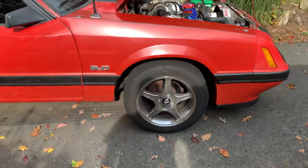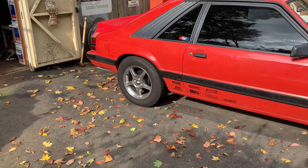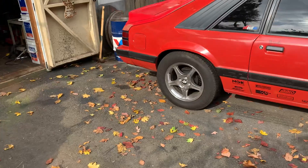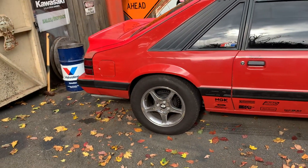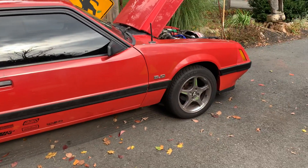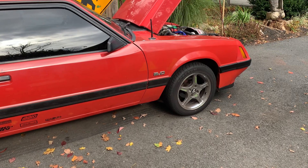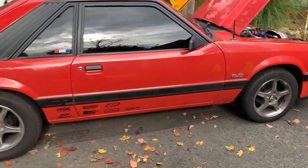I'd like to lower it a little bit. I got big meats on the back — I just needed some decent tires and I got them from the junkyard for 30 bucks. Might eventually change out to the five-lug either way.